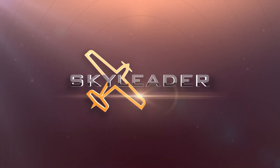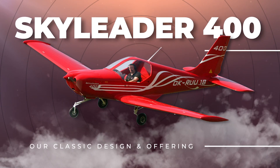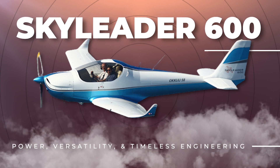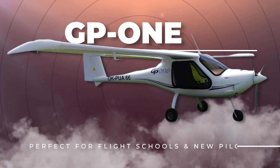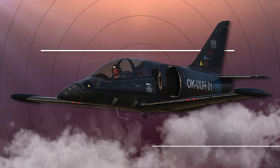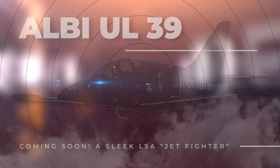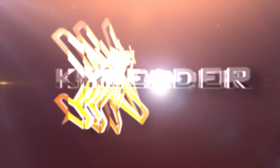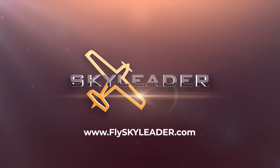Sky Leader Aircraft offers a lineup of the most powerful, durable, and efficient light sport aircraft in the industry, from trainers to roomy cockpits for long hauls. Sky Leader has an aircraft for you, and the best part — they're in your budget. Base prices are set low to give you room to customize to your needs, desires, and wallet. Visit flyskyleader.com today.